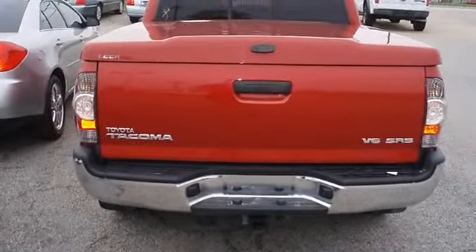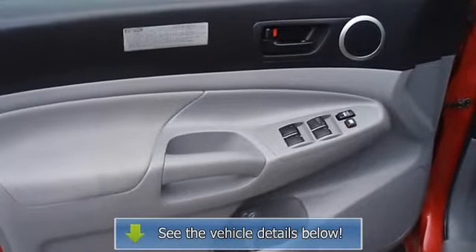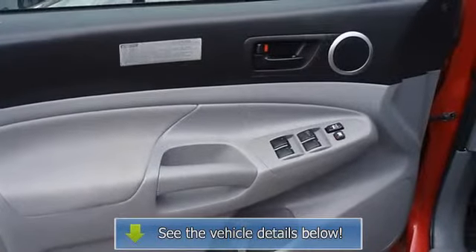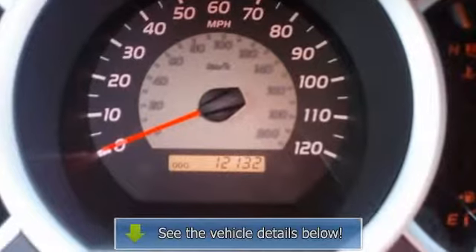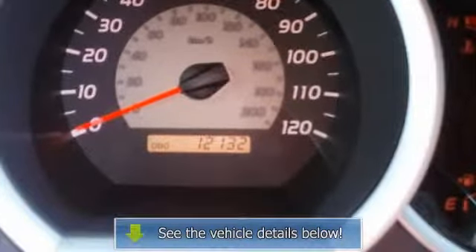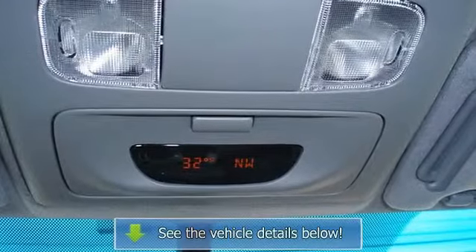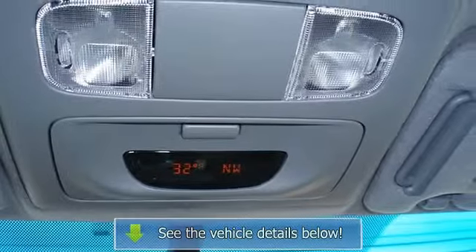A Tacoma in this condition, with these options and this color combination, is an absolute rarity. View all our inventory at www.bovutterford.com or www.bovutterkia.com. Call or email Terry Irby, Internet Relations Manager.